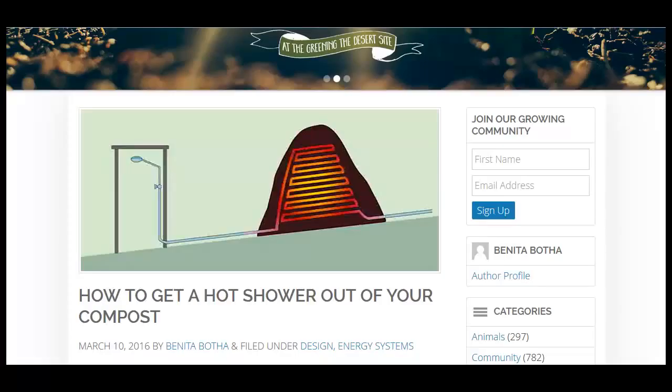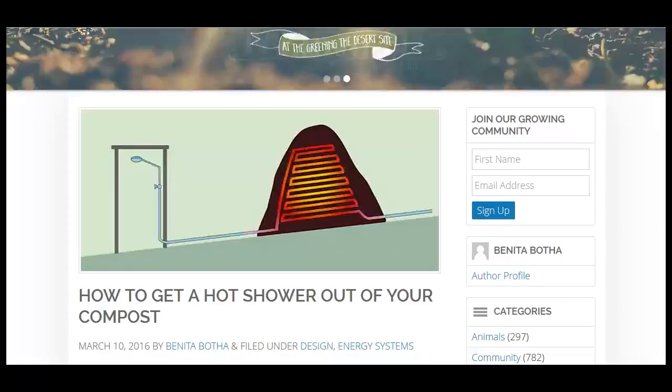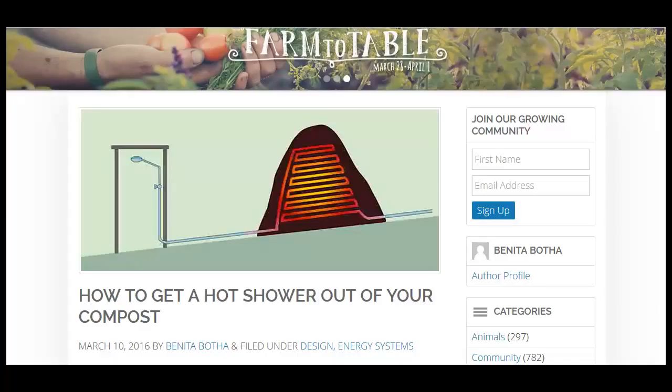Good morning, Carl here with today's sustainability theory news. Still getting over that cold, as you can hear in my voice. We'll go on to the lead story today, over at the Permaculture Research Institute, on how to get a hot shower out of your compost.